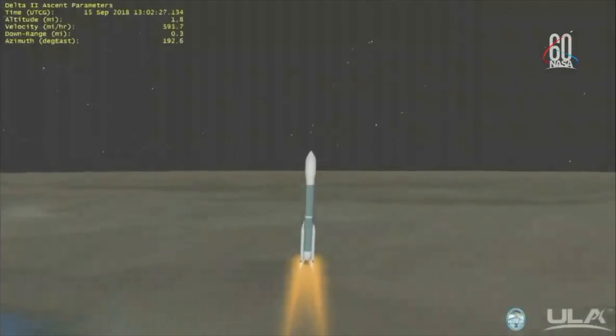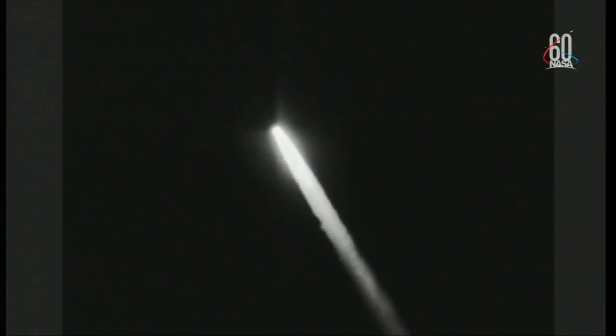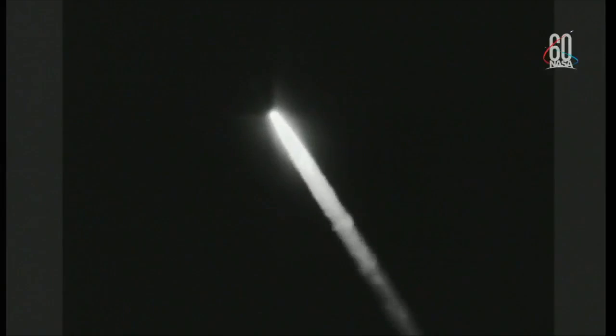Now 27 seconds into flight. Thirty seconds in, Mach 1 — Delta II is now supersonic. Continuing to see good chamber pressure on the RS-27, both vernier engines as well, seeing consistent fuel and oxidizer injector pressures. And at T plus 46 seconds, max Q — maximum dynamic pressure.